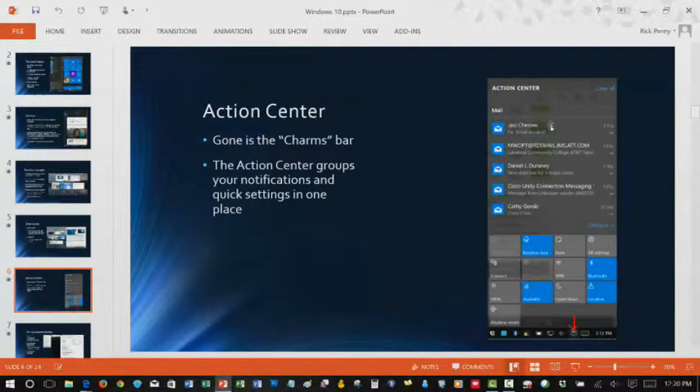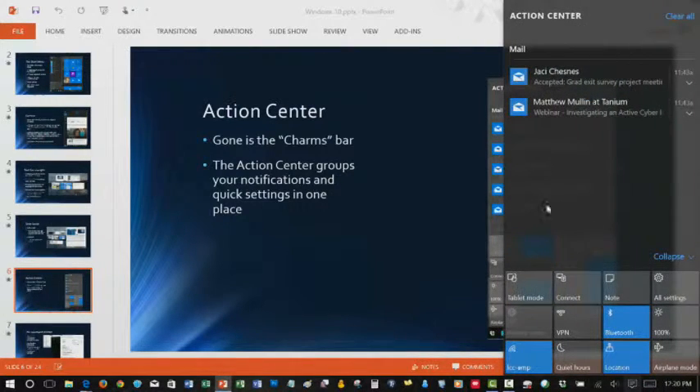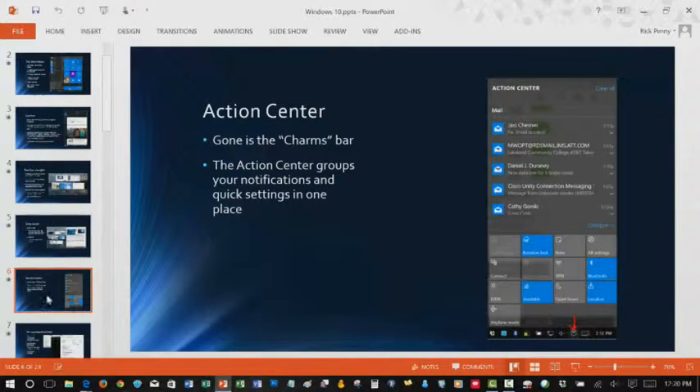The Action Center is also part of this notification bar. Other things you'll see in the Action Center: if you have too many programs starting up in the background, it'll say 'You've got four programs in the background, maybe you want to disable one.' Or it'll tell you updates have been applied and a restart is needed.